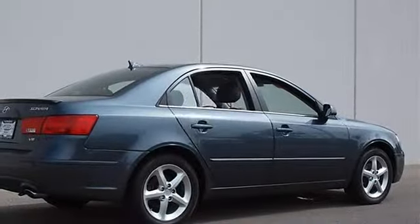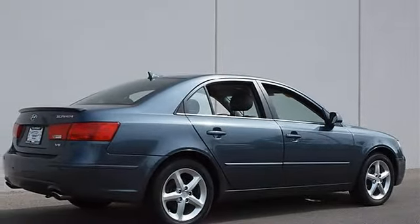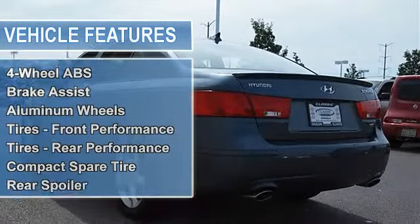Power steering, four-wheel disc brakes, four-wheel anti-lock brake system, brake assist, aluminum wheels, tires front performance, tires rear performance, compact spare tire.